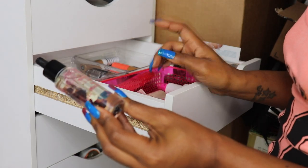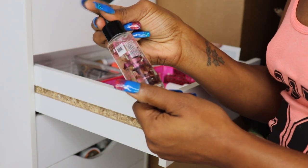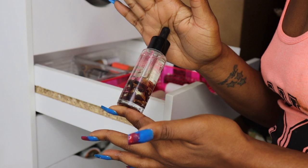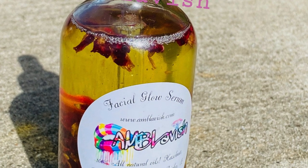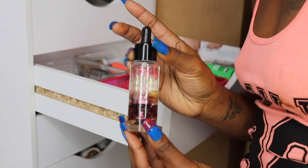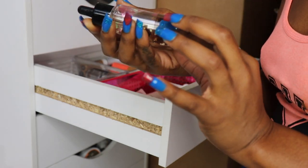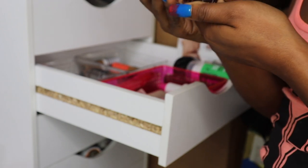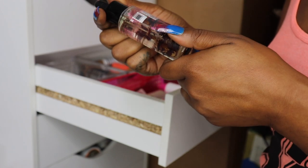I absolutely love my Wet n Wild Rose Multi-Use Oil. This is kind of where my inspiration for my rose oil came from — I have a rose oil face serum on my website that I got the inspiration from Wet n Wild. I'm going to hold on to it and give it some more use. I don't see an expiration date on here, so I think I'm good to keep.